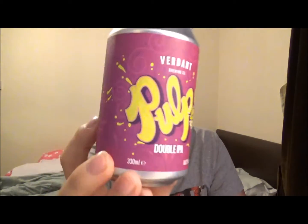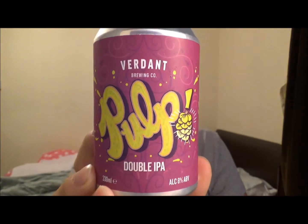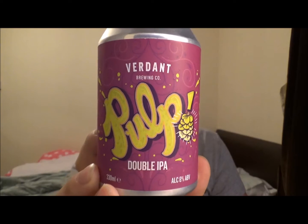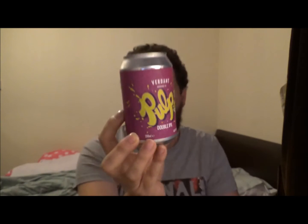Hello, thanks for joining me, Craig, on Kent Beer Reviews for another video beer review. Another beer from Verdant Brewing Company out of Falmouth in Cornwall, and this is their Pulp, their double India Pale Ale, coming in at 8% ABV. I've heard a shed load of good things about this beer but haven't watched any reviews. This is a best before July 2017; I'm reviewing this on the 30th of January 2017, so that's a very long shelf life for me. 330ml can.